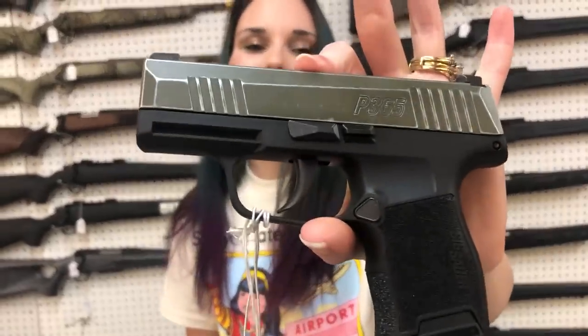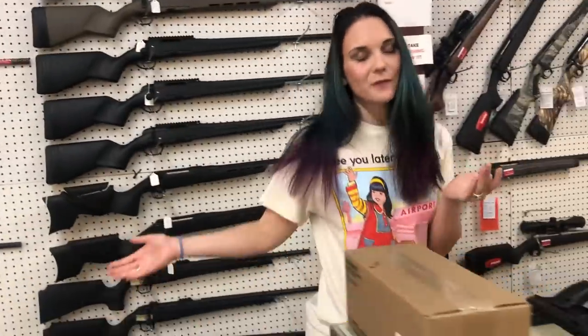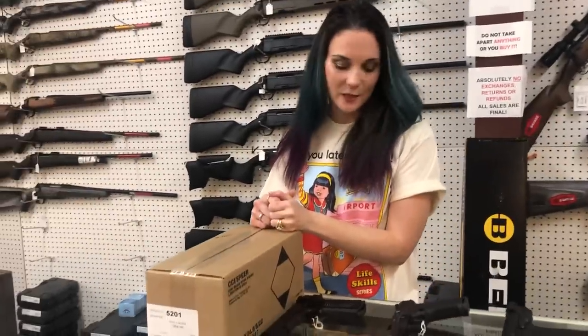Sig P365 in the distressed OD Green, 9mm — we got those in stock. CCI 9mm 124 grain brass, 1,000 rounds — it is $260, y'all.